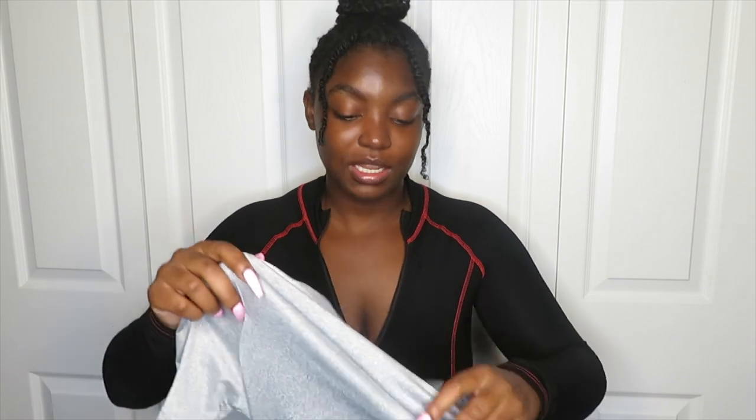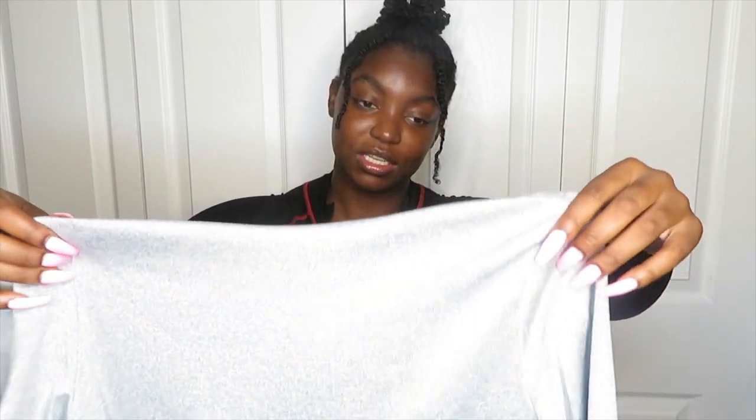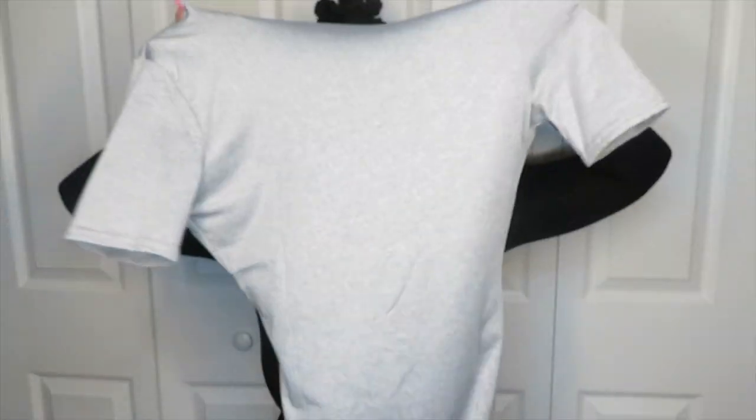When you see the try-on, let me know if I should keep it or sell it. It's thin material so you won't get hot, but with gray if I was to wear this outside you'd see any sweat. If I keep it, it'll just be something to wear around the house.